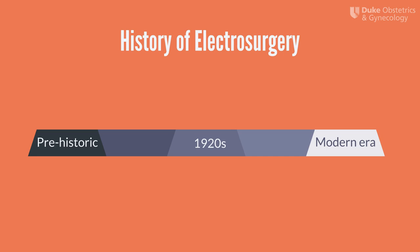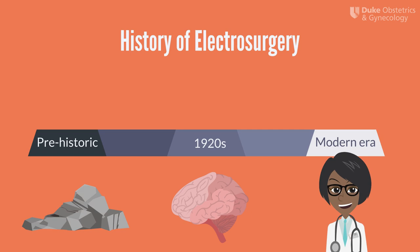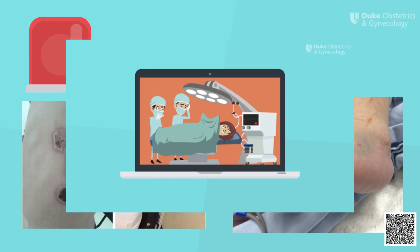The use of heat to control bleeding is not a new concept and dates back to prehistoric times where heated stones were used to obtain hemostasis after injury. It wasn't until the 1920s when William Bovie and Harvey Cushing paired up to introduce the first electrosurgical generator for use in neurosurgery. Nearly a century later, most surgeries involved the use of electrosurgery. However, many surgeons continue to operate without fully understanding how electrosurgical devices harness nature's laws of electricity. The following modules provide a fundamental overview of the basics of electrosurgery to ensure patient and surgeon safety in the operating room.